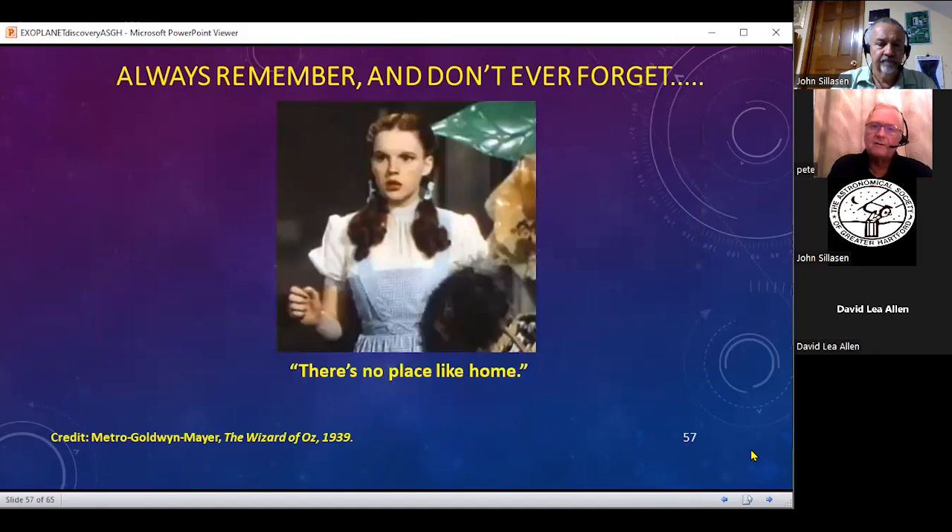Remember one thing: this is Dorothy's law. If you've never heard it, you've only heard it from me — always remember and don't ever forget. There's no place like home, and you don't need ruby slippers because in the book she was wearing silver slippers. So pay attention to that law.